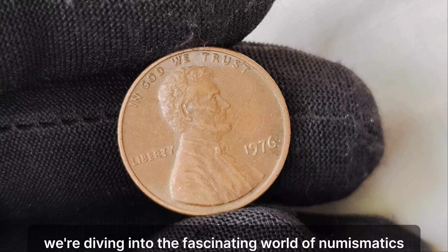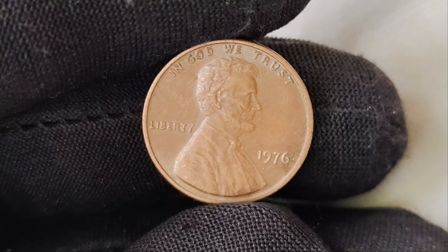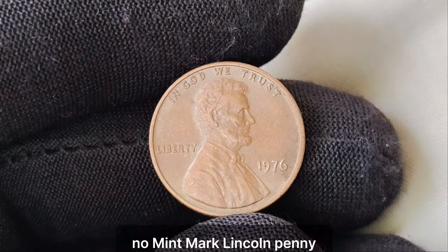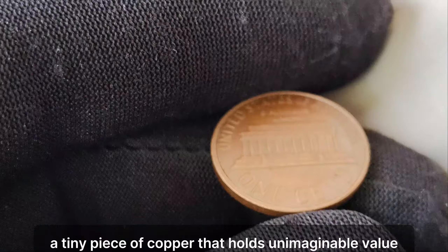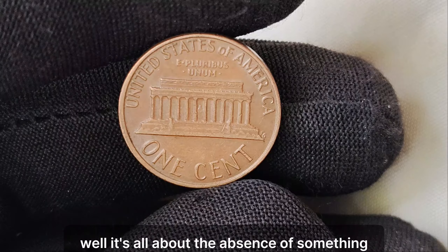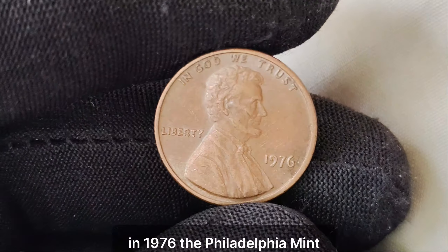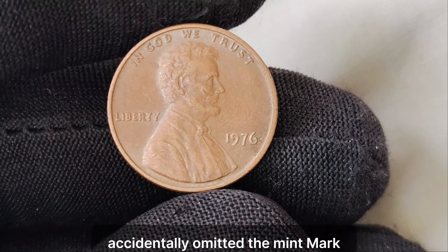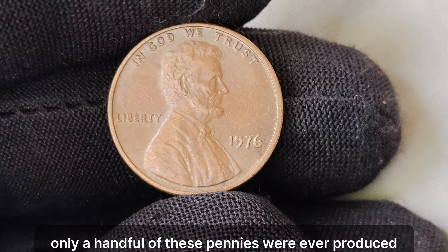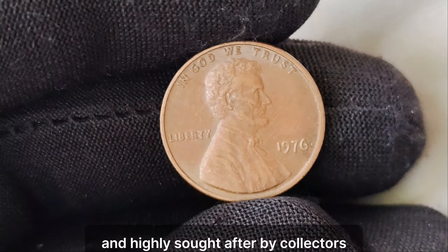We're diving into the fascinating world of numismatics, where every coin tells a story and some stories are worth millions. Join me as we explore the legend of the 1976 no-mint mark Lincoln penny, a tiny piece of copper that holds unimaginable value. What makes this penny so special? It's all about the absence of something rather than its presence. In 1976, the Philadelphia Mint accidentally omitted the mint mark — the tiny letter indicating where the coin was struck. As a result, only a handful of these pennies were ever produced, making them incredibly rare and highly sought after by collectors.